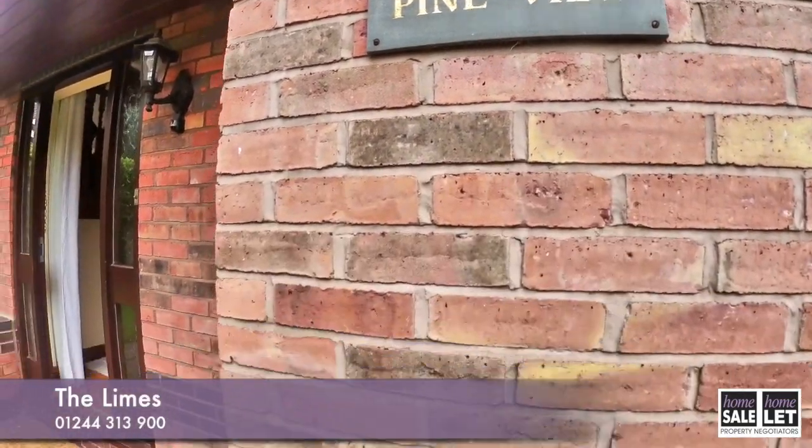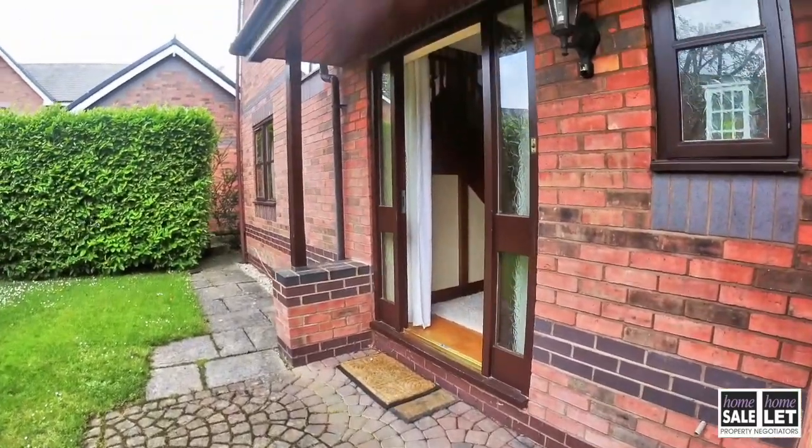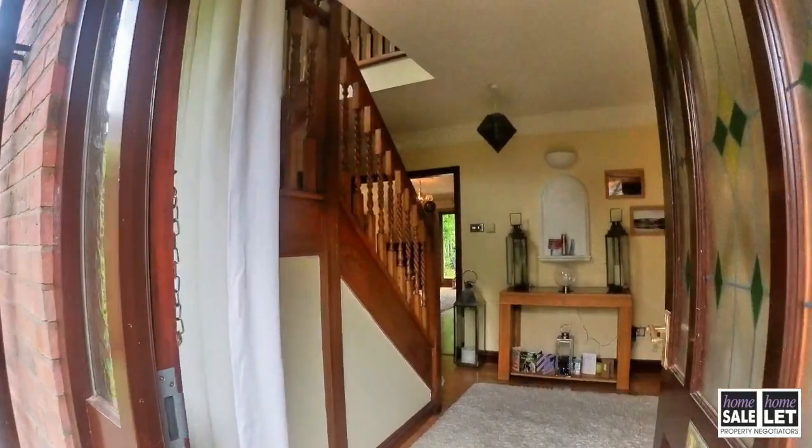Hello and welcome to Pineview, the Limes in Rosset. We're just going to head straight into the house — I'll show you the outside of the house at the end of this video.